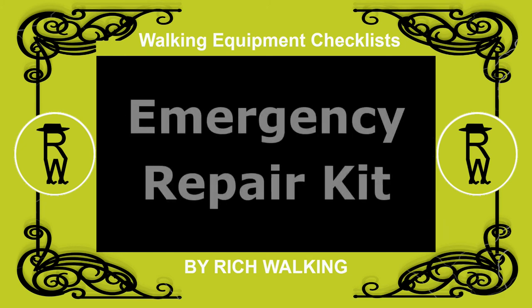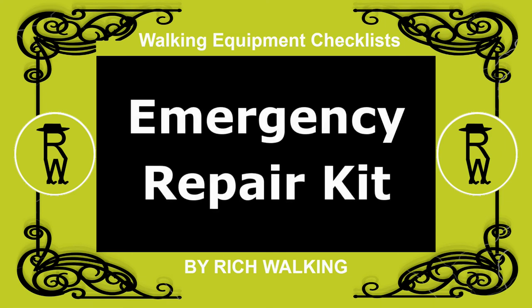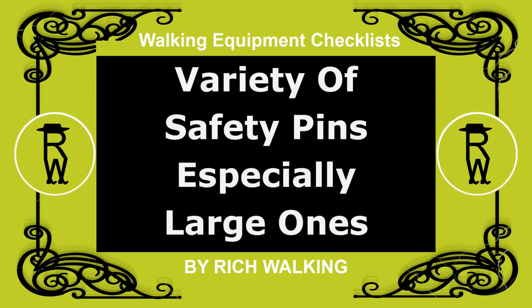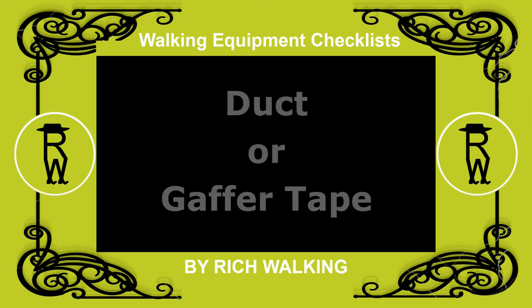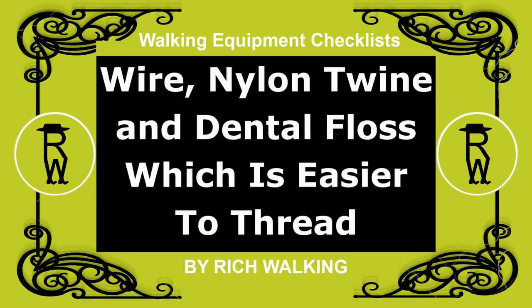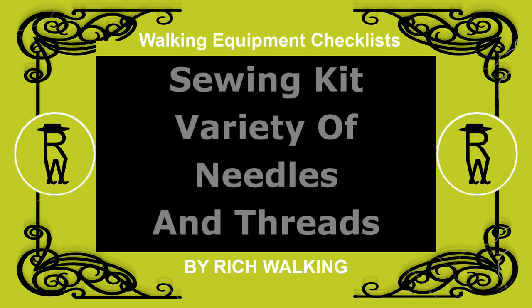Emergency repair kit. A number of items can be used for emergency repairs including: a variety of safety pins, especially large ones; elastic bands and string of different sizes and widths; duct or gaffer tape; wire, nylon twine, and dental floss which is easier to thread; and a sewing kit in the form of a variety of needles and threads.